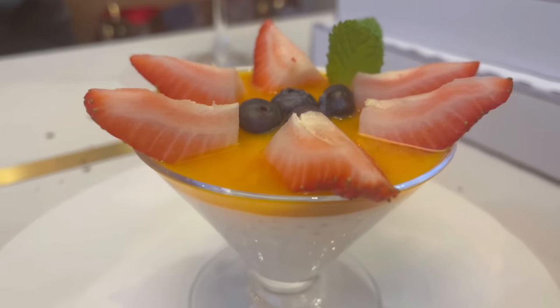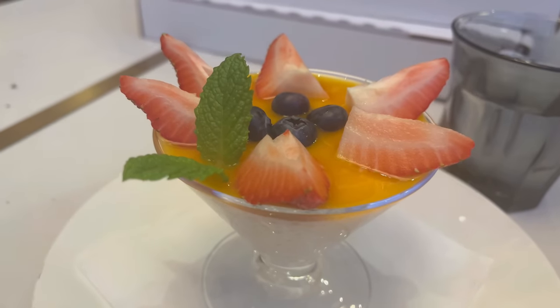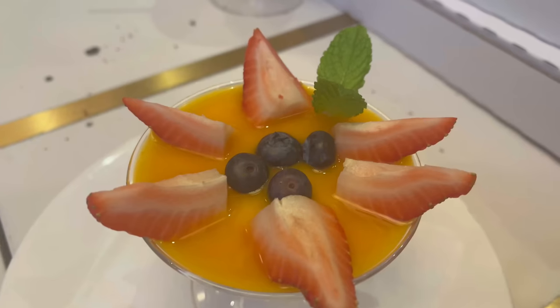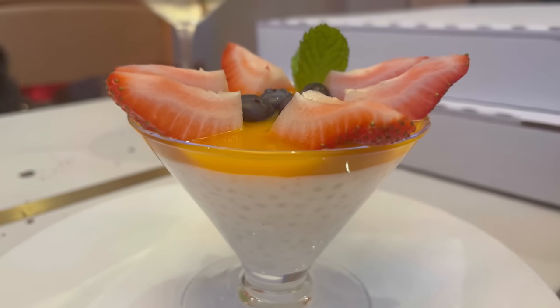Here it is — our dessert is the tapioca panna cotta. Loving the fresh strawberries as well as this passion fruit sauce on top, looking so good. That's very good. The strawberries are nice and fresh giving a really great sweetness. The passion fruit sauce is so incredibly refreshing, so fruity and sweet. The panna cotta has a really great texture — ultra smooth — and then the tapioca balls themselves provide a little bit of fun. It's a very playful and sweet dessert.